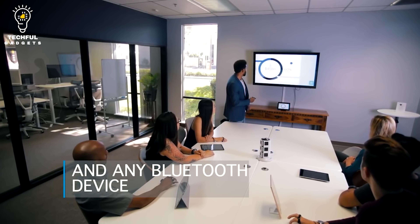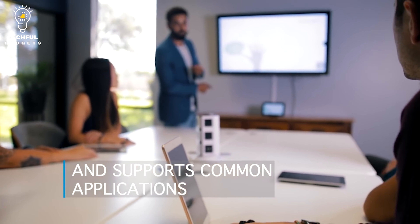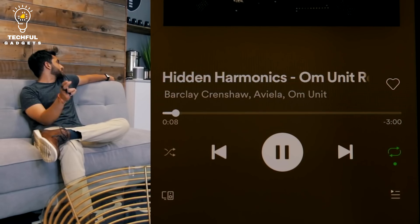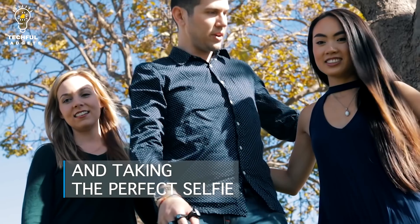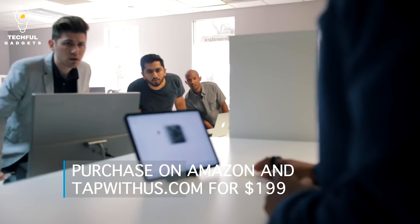Bluetooth allows TAP-STRAP 2 to wirelessly connect to devices, making the connection quick and easy. This eliminates the requirement for physical wires or direct interaction by enabling users to remotely control their gadgets. Users can also assign particular commands and alter the finger-tapping movements.